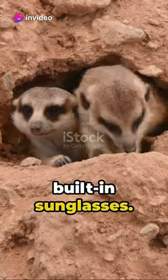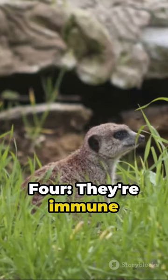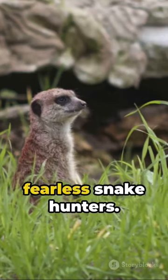3. Meerkats have built-in sunglasses — their eyes are surrounded by dark patches that cut down on glare. 4. They're immune to certain types of venom, making them fearless snake hunters.